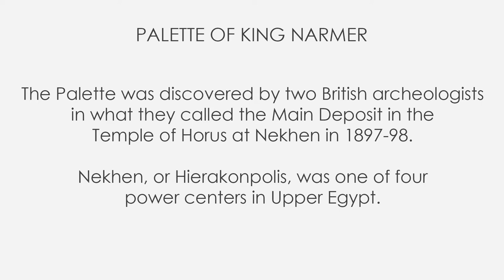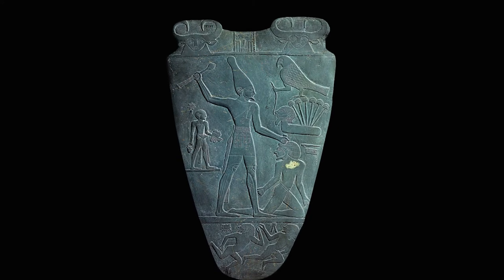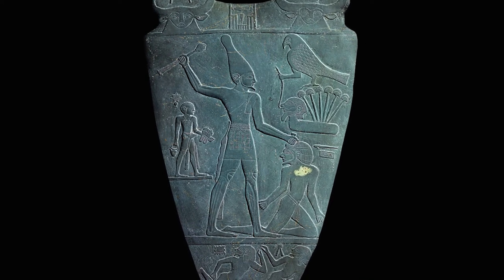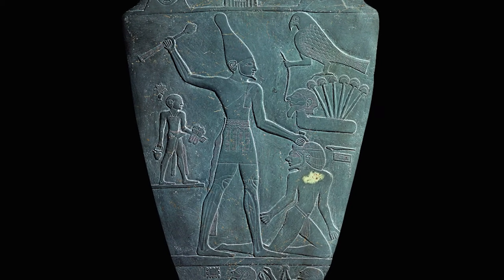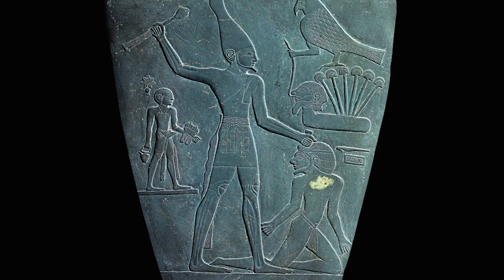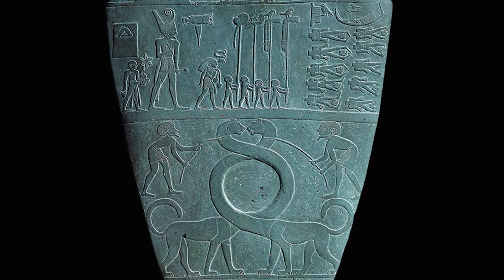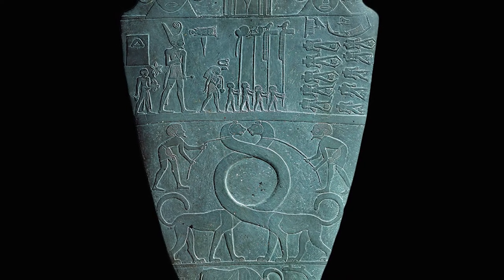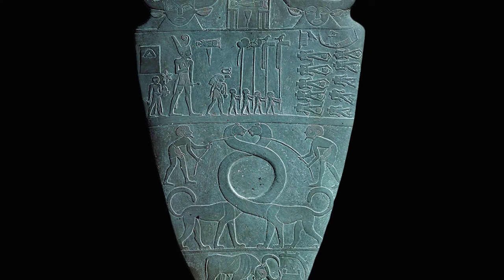It has been suggested to be a royal donation made to the temple, since the object itself is a monumental and very elaborate version of a type of daily-use palette used for grinding and mixing cosmetics. Palettes were generally smaller, flat, and minimally decorated, but these larger and decorated ones were used in temple ceremonies. Narmer's palette is one of the finest and oldest examples, and it doesn't surprise to be found in Nekhen, or Hierakonpolis, since it was one of the four power centers in Upper Egypt.